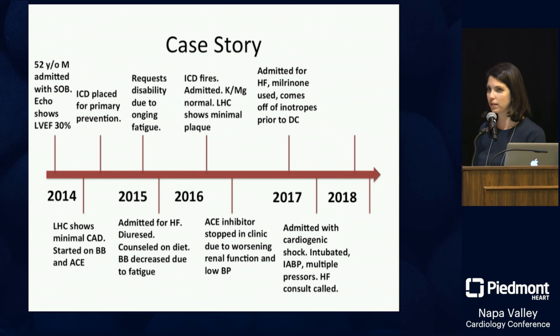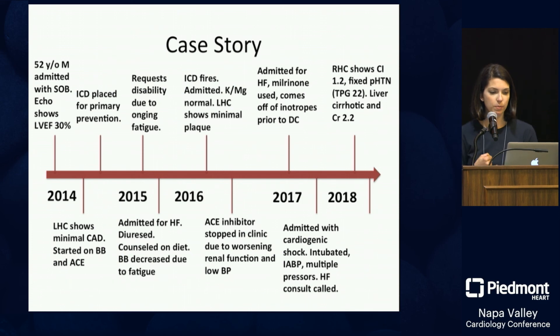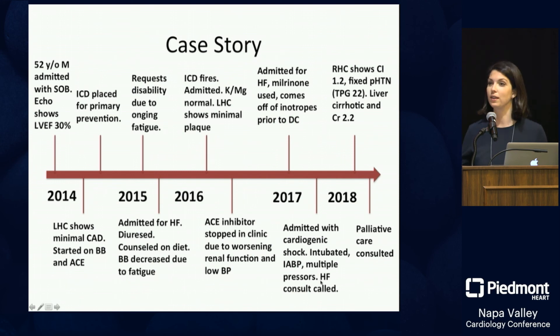The next year he's admitted for heart failure again; milrinone is used briefly for diuresis assistance, then he's discharged. Later that year he's admitted with cardiogenic shock — intubated, balloon pump placed, multiple pressors started, and a heart failure consult is called. Evaluation shows cardiac index of 1.2, fixed pulmonary hypertension with a transpulmonary gradient of 22 — ruling out transplant — cirrhotic liver from passive congestion, and creatinine of 2.2 in acute-on-chronic renal failure. His situation continued to deteriorate and palliative care was consulted.